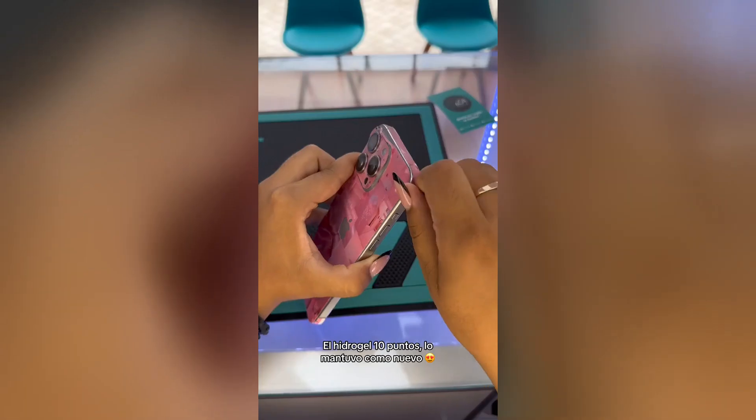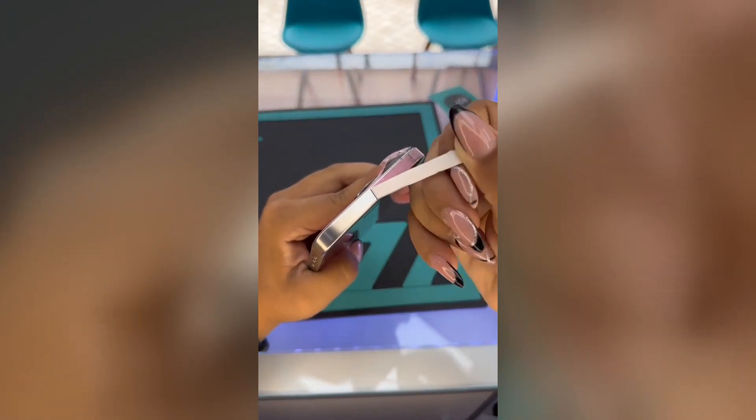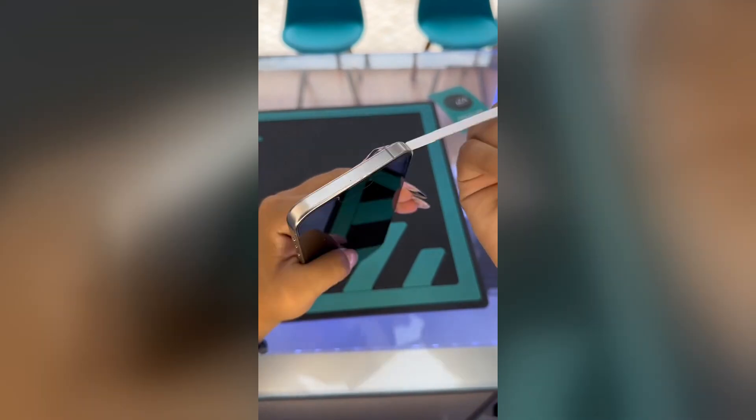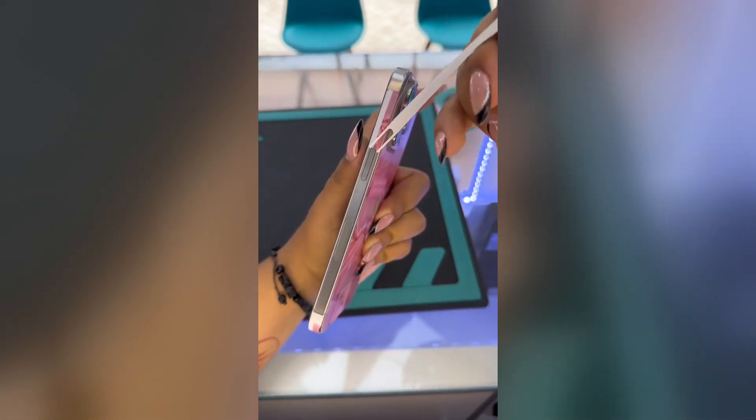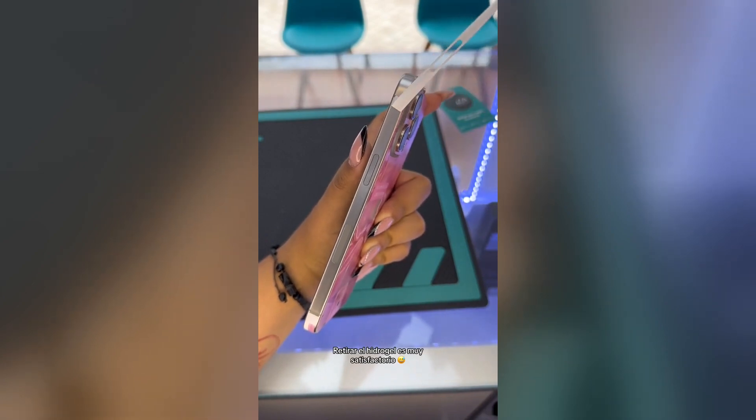The iPhone 15 Pro Max, on the other hand, has a flat-edge design that is reminiscent of the iPhone 4 and iPhone 5. The phone is available in four colors: Silver, graphite, gold, and Sierra Blue.